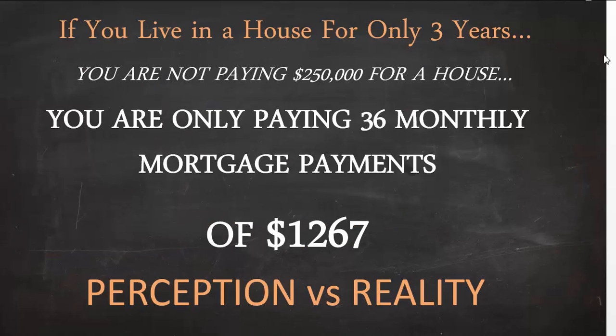Let me explain why this is the case. If you live in a house for only three years, you are not paying $250,000 — you're only paying 36 monthly mortgage payments of $1,267. That is perception versus reality. Most mortgage lengths are between 15 to 30 years, but most people are not going to live in a house for 30 years, or even 15 years. Most people move every three to five years in the United States.